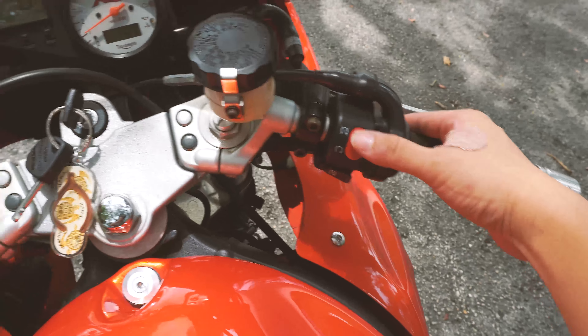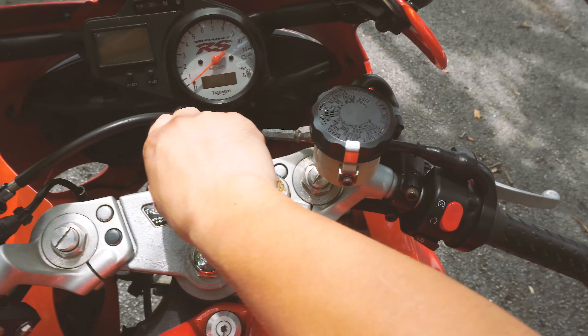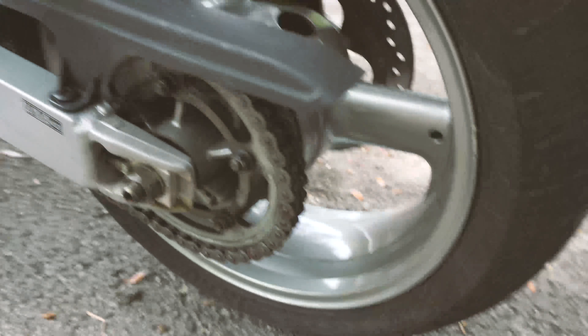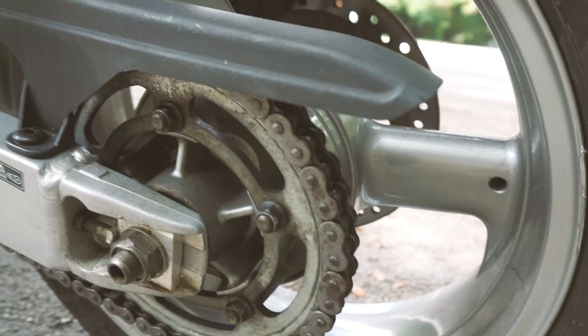And the kill switch — if you're done, it stops, okay. The chain is well maintained; I lube it regularly so it's in excellent condition.